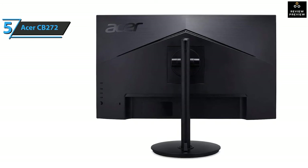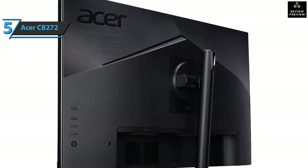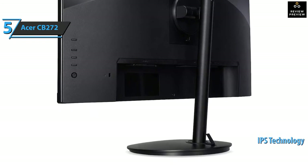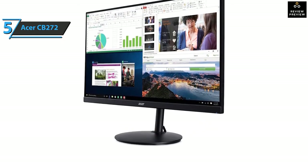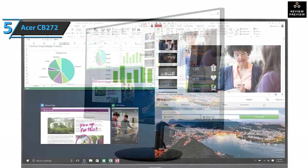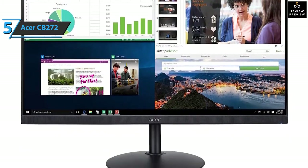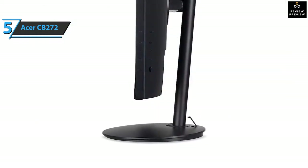The Acer CB272 gives you the ability to enjoy your content of choice in full HD resolution, whether you're watching movies, playing computer games, or working. Thanks to the 27-inch zero-frame screen, you'll be able to see and do more. Thanks to the in-plane switching technology, you'll be able to see clearly from the side with the same color quality. Additionally, with 1ms visual response boost, you can enjoy clear and sharp images even in fast action. This vertical monitor is specially designed to protect your senses from unnecessary strain using blue light shield and flickerless technologies.